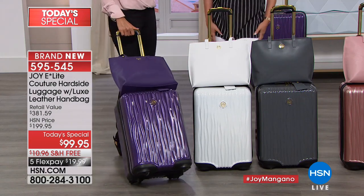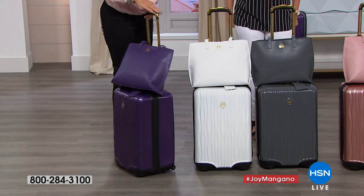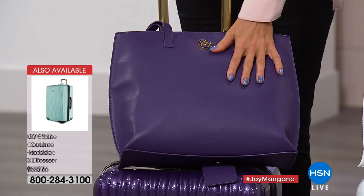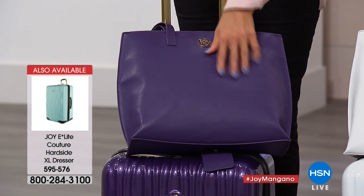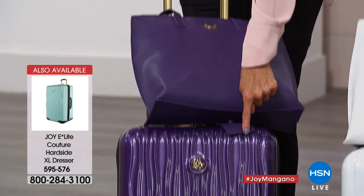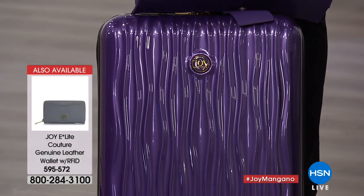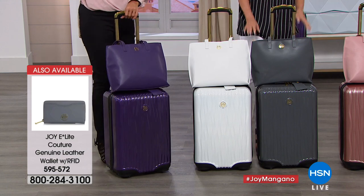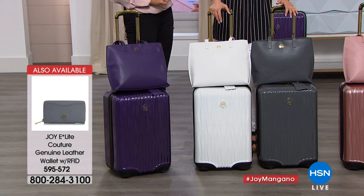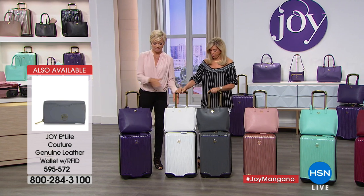Last color here is the purple — that violet purple, my signature branding color. Don't forget, this is a leather tote that is included. This is a $117-$118 value. The luggage is $249. You're getting both for $99.95. Unbelievable — free shipping and less than $20 to get it delivered to your door, or to the graduate's front door, or to the bride or groom. What a beautiful way to celebrate.